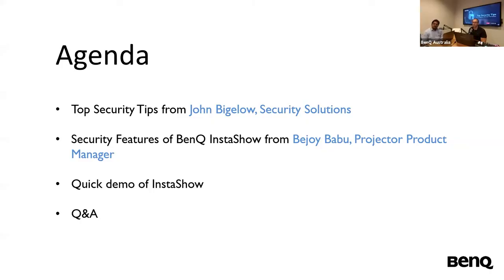Let's go a little bit into the agenda just quickly, just to let you know what's on the cards today. First of all, we'll have some top security tips from John Bigelow from Security Solutions. We'll have the security features of BenQ InstaShow and a little bit about DuoBoard from Bijoy Babu, who is the Projector Product Manager. And next, we'll have a quick demo of InstaShow, just how the button kit works and a few of the key features. At the end, we'll have a Q&A. Please feel free to add your questions into the Q&A box at the bottom of your screen. We'll stop at the end and do our best to answer. We'll have John on board from Security Solutions and also the BenQ Australia team to help with answering those questions.